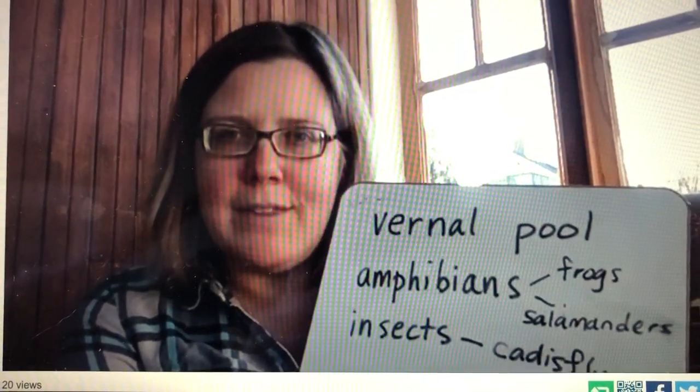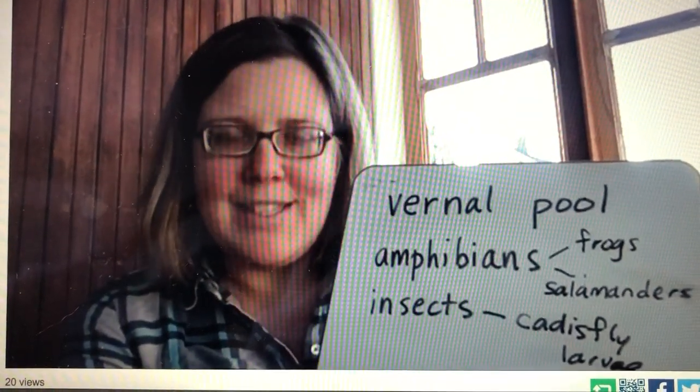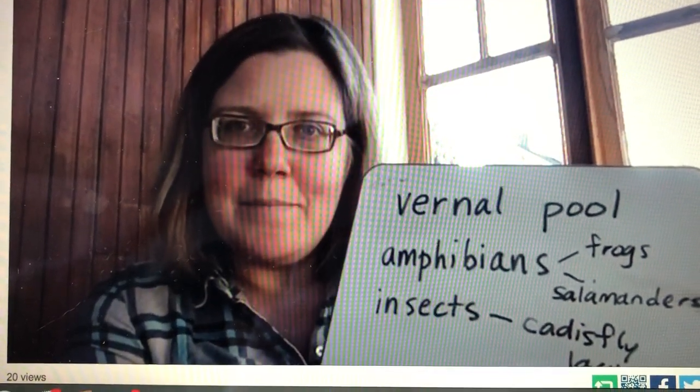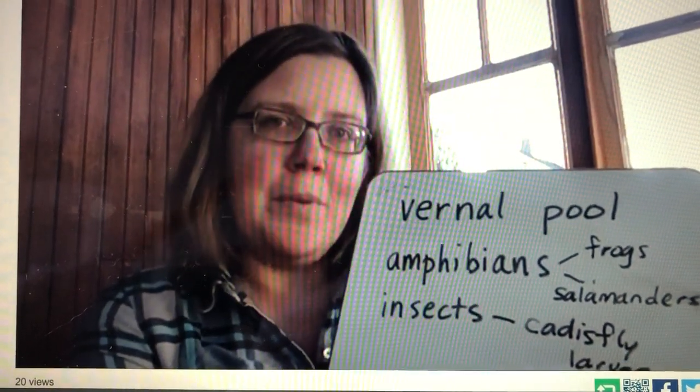Because they dry up, they don't have big predators like fish that live in them. Fish would love to eat these little baby animals. We still have these animals in ponds and lakes, but they have a better chance in a vernal pool because they can grow without being eaten by fish.